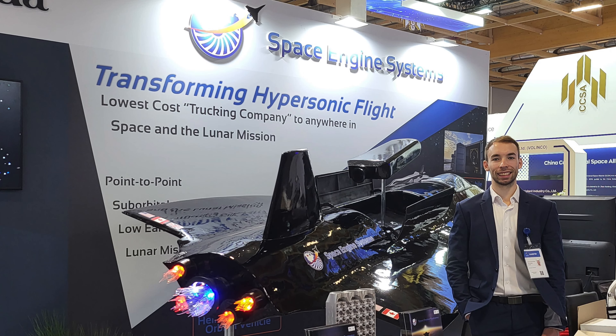Space Engine Systems was set up in 2011. The focus was always Lunar Mission. Everything else we are doing is to bring in cash flow — hypersonic, going to LEO, suborbital, anything else. We're basically a trucking company to anywhere in space, including the Lunar Mission.